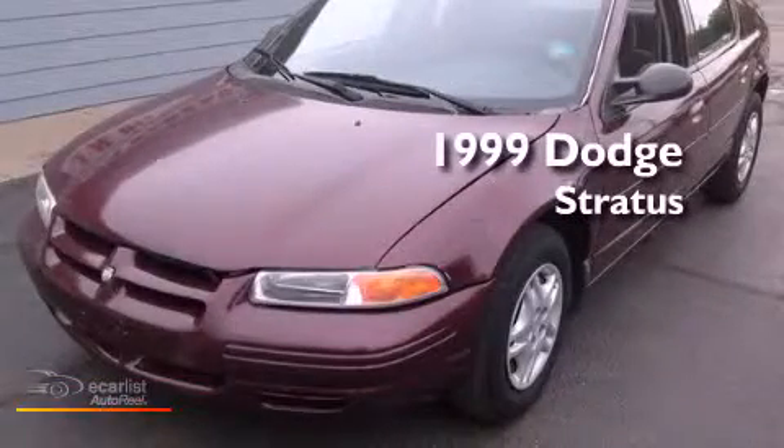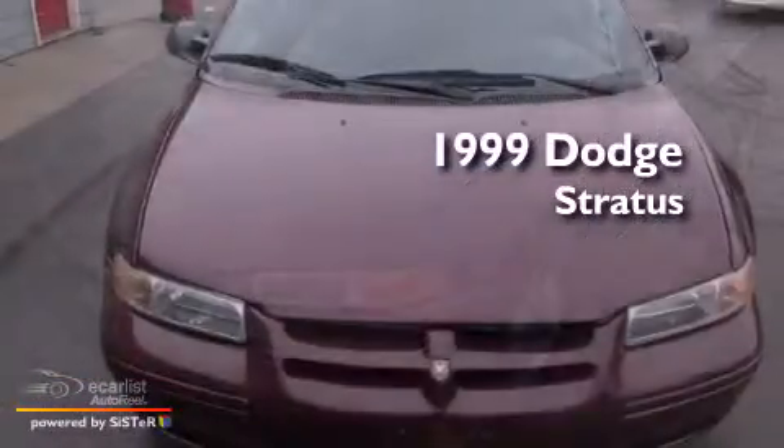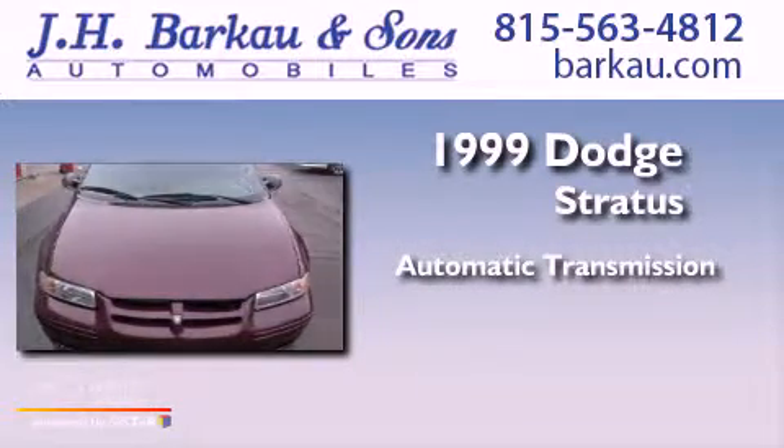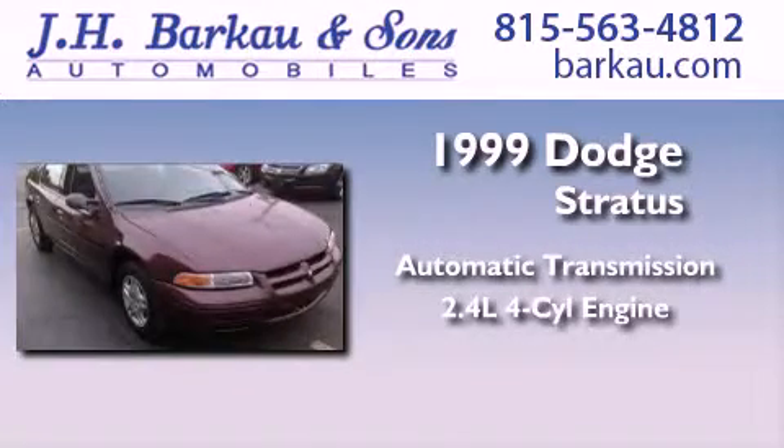This is a 1999 Dodge Stratus. This four-door sedan has an automatic transmission and an inline four-cylinder engine.